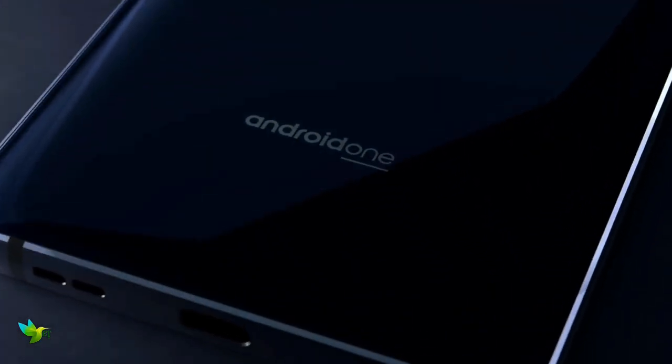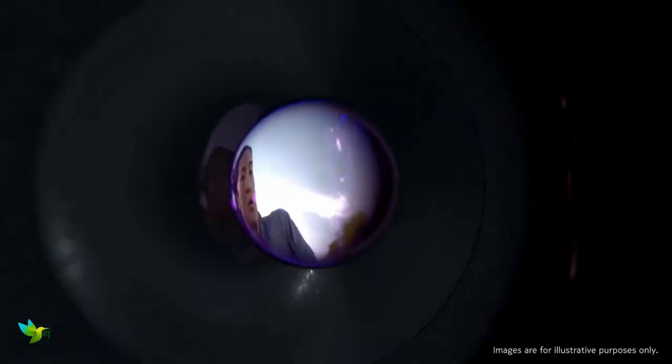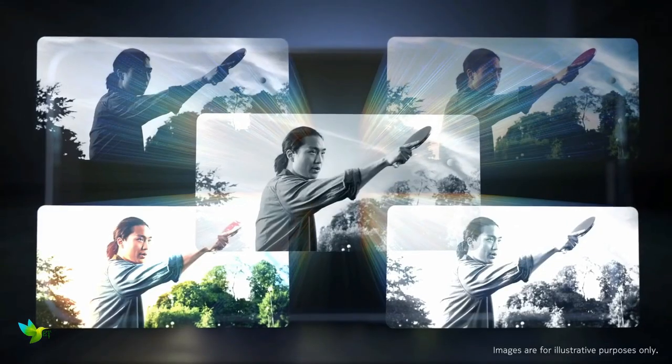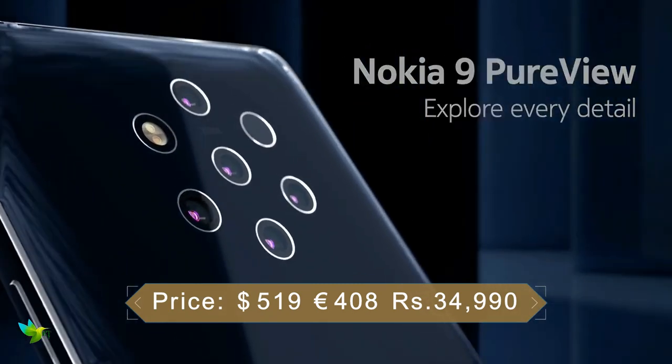Nokia 9 PureView runs on Android 9.0 Pie and packs 128GB of built-in storage. It features an IP67 rating for dust and water protection. It was launched in midnight blue color.